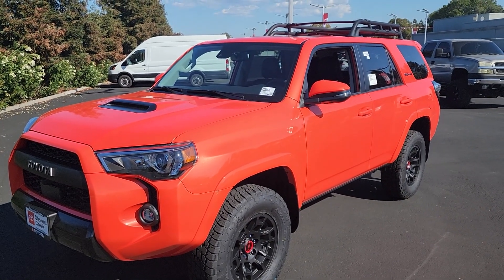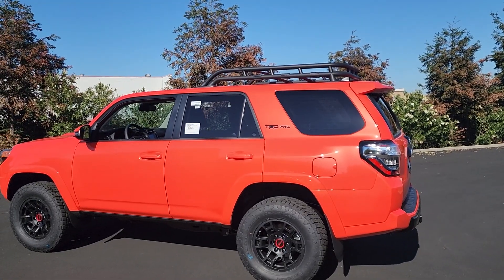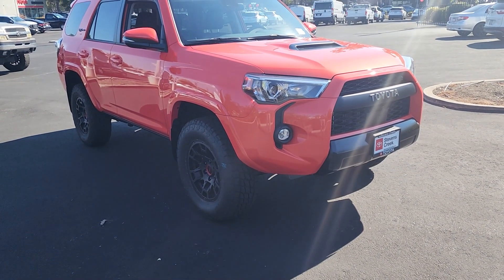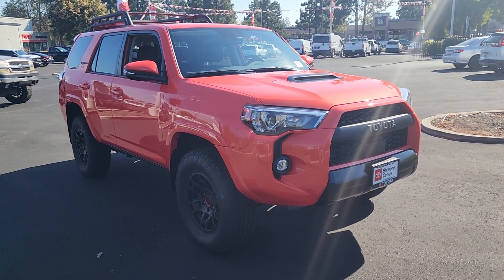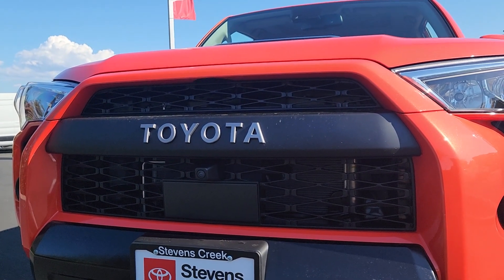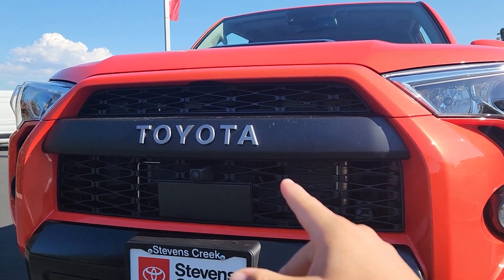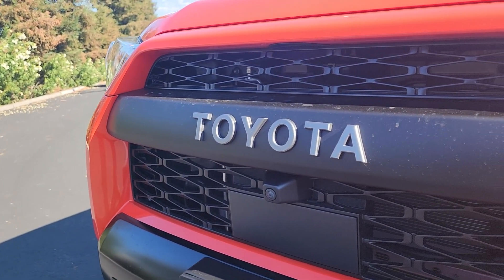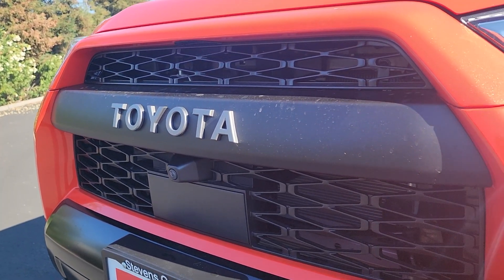We're going to start this overview by going over the exterior and then later jump inside and talk about some of the features. Starting off at the front of the 4Runner, you can see the grille doesn't look like an ordinary 4Runner grille — any other 4Runner is going to have a Toyota emblem here instead of having it spelled out. This is the heritage style, which on the 4Runners is exclusive to the TRD Pro trim.